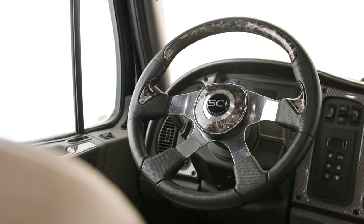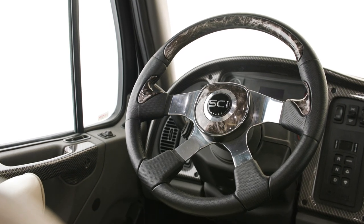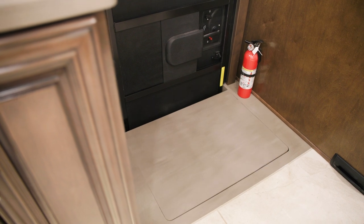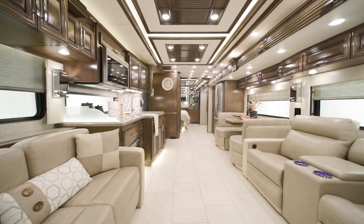A tire pressure monitoring system is also standard. In the cabin, you'll immediately see a step cover that creates a flush floor for the entire living space — another feature you'll only find on Newmar Super C RVs.